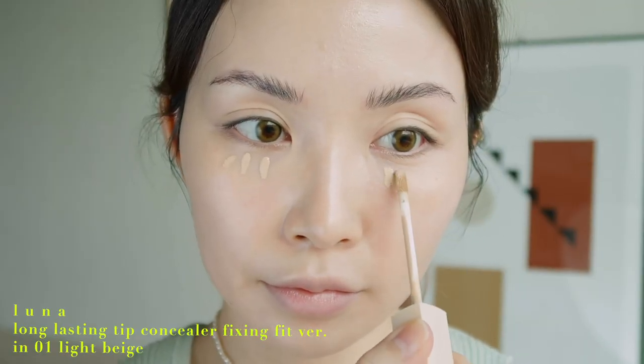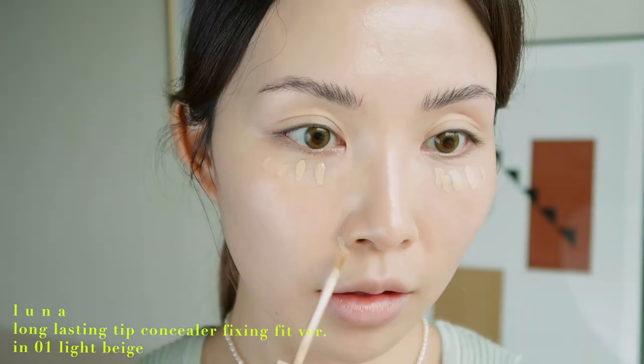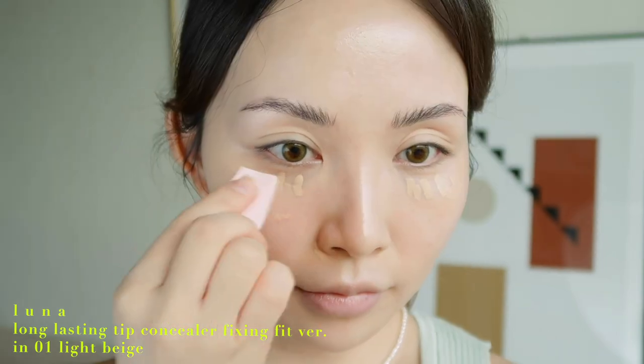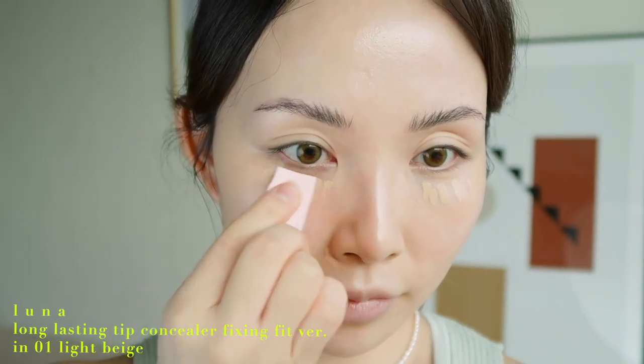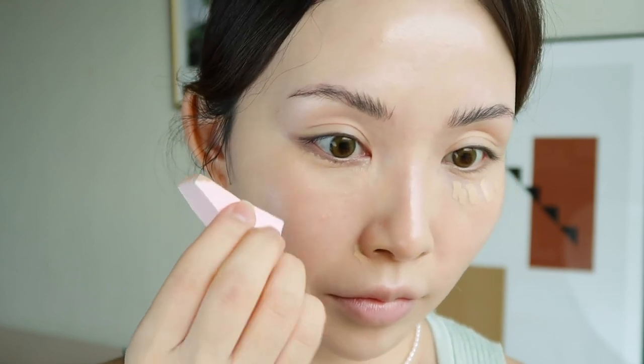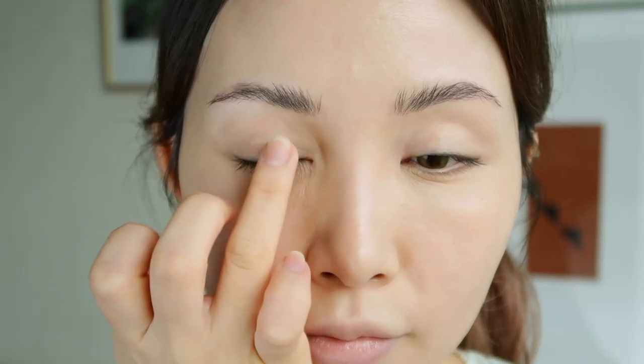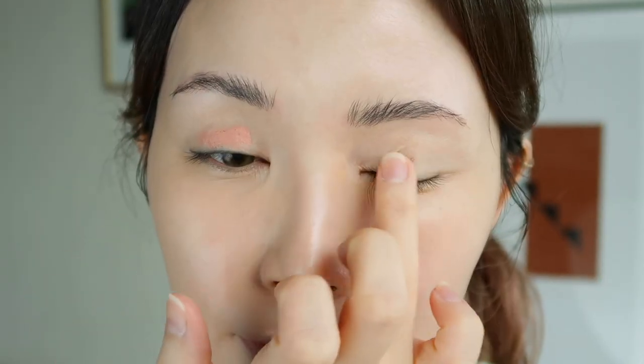Now I'm going in with a concealer called the Long Lasting Tip Concealer Fixing Fit version by Luna, to spot conceal some blemishes and dark or red areas. Since we're going for a natural look, I'm making sure not to use too much — just a small amount to spot conceal, because we're going for a very simple no-makeup makeup look.